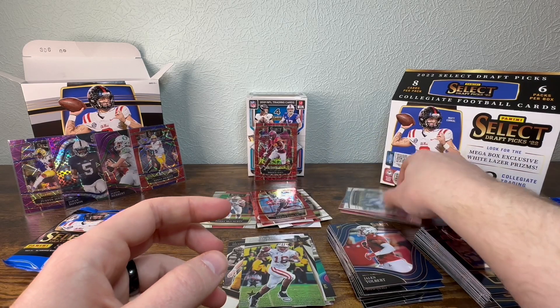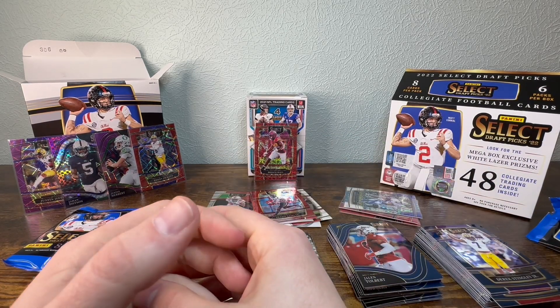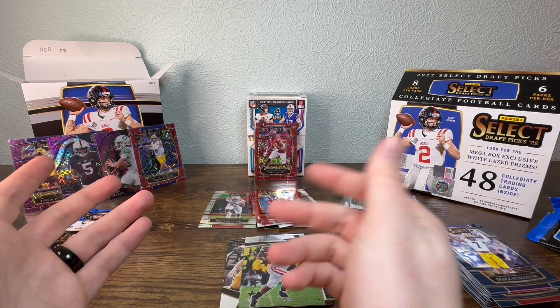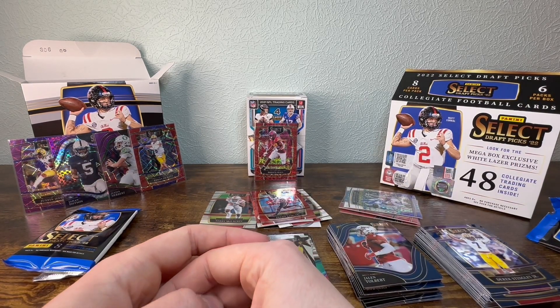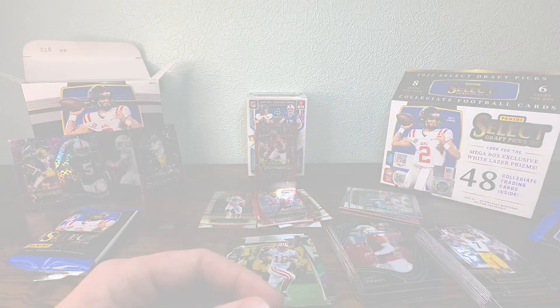Thanks for watching — we'll be doing more videos like this. Let us know if you think the purple box won or the white one. I think the white just based on the auto, but that's good. Thanks for watching!